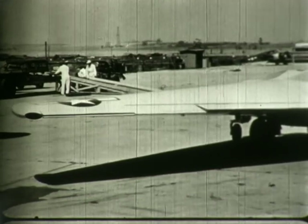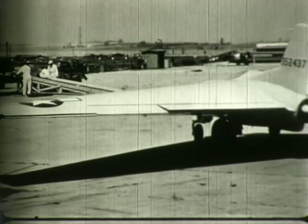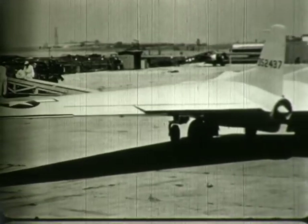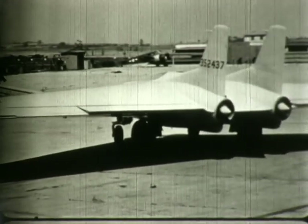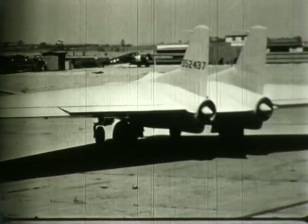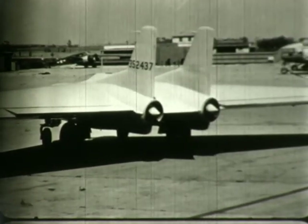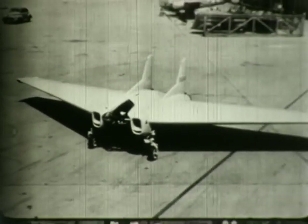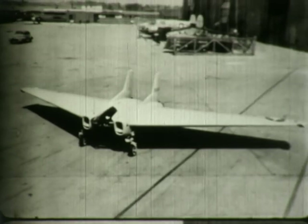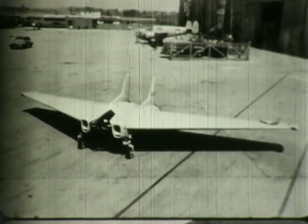This is the XT-79D, one of three prototype aircraft. The first two did not fly; they were originally intended to be powered by rockets. This airplane had two jet engines, with the pilot lying prone in the middle. The aileron control system incorporated the Ventura system, which originally appeared on the XP-56. On 12 September 1945, the XT-79D crashed on its first flight, killing its pilot.